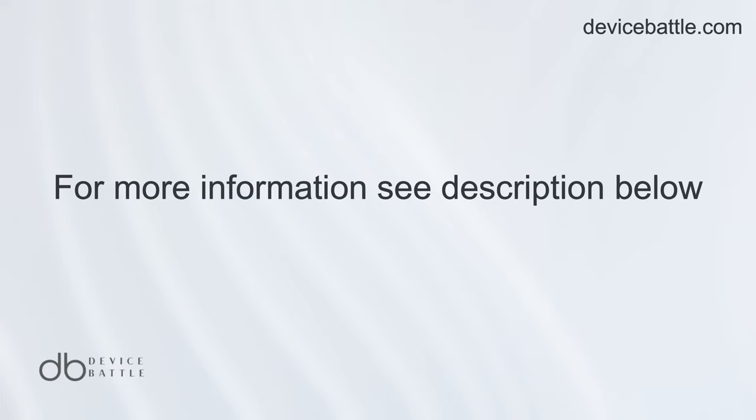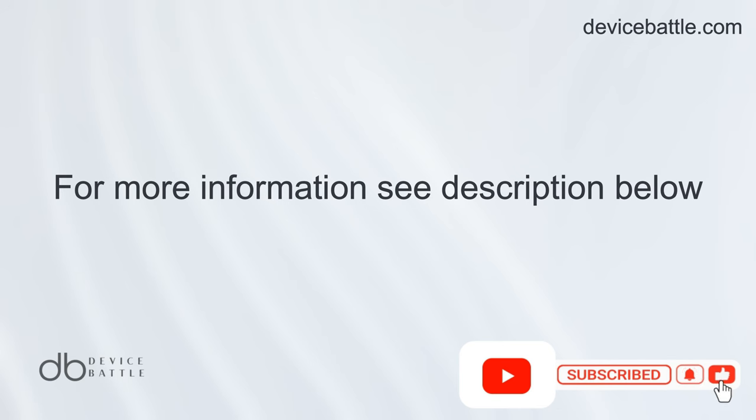Thanks for tuning in to Device Battle. With you as Hannah, your phone comparison guru. Stay savvy!